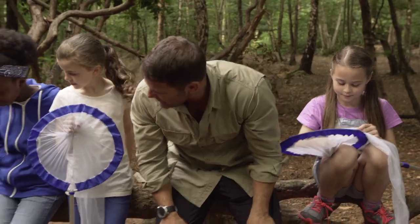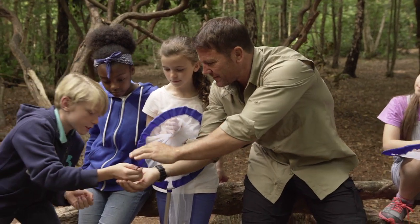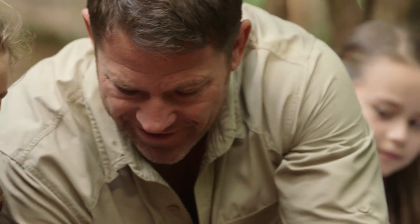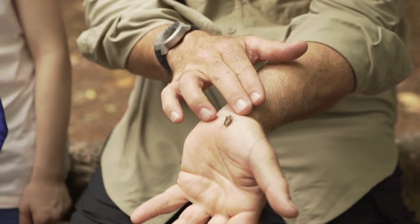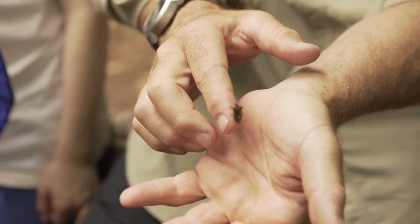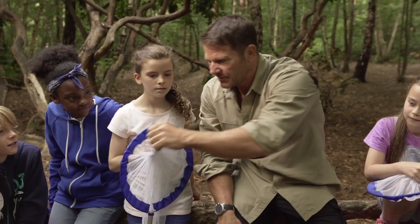And last of all, what about you guys? I found a shield bug. Oh yes — that is really really nice. I tell you what though, these things absolutely stink. But kind of cool. Good job.